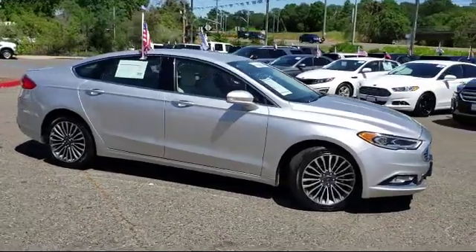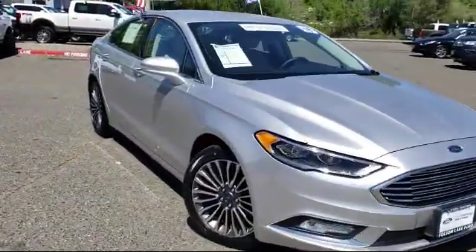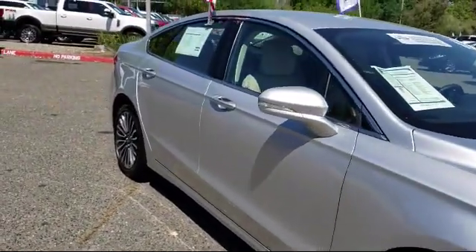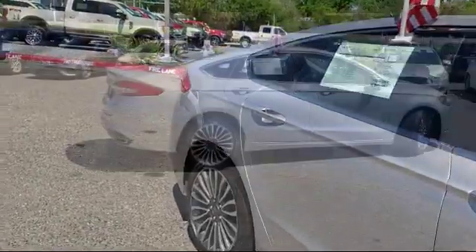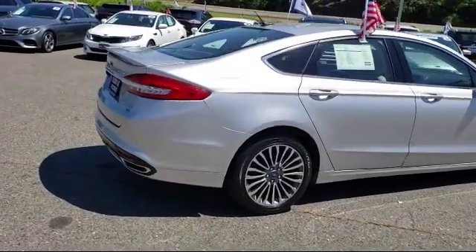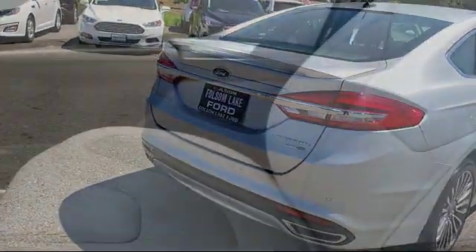It comes equipped with rear view camera, heated front seats, ventilated front seats, navigation system, tire pressure monitoring system, rear spoiler, keyless entry, Sirius XM satellite radio, rain sensitive windshield wipers, auto high beam headlamp control, and has less than 20,000 miles on the odometer.